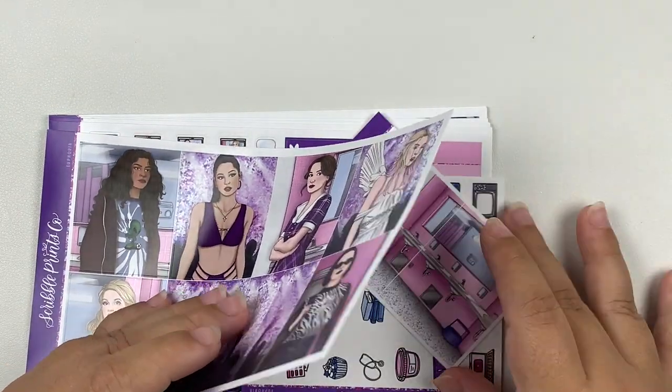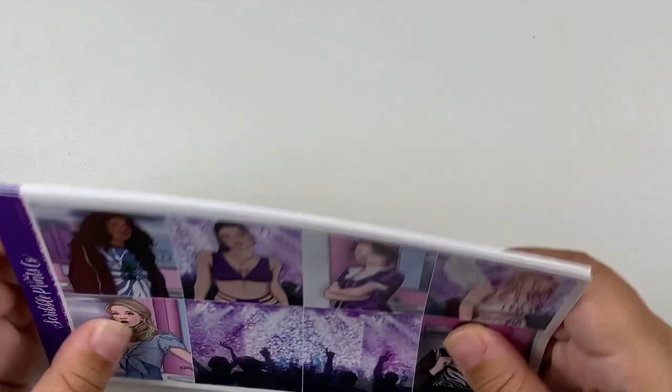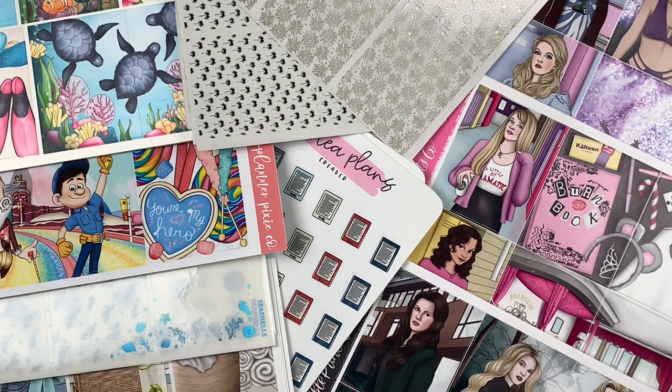And that is it for this haul! I'm going to take a second to gather everything together and wrap this video up. There you guys have it — that is almost everything from this haul; I obviously couldn't fit everything on screen. I hope you guys enjoyed this video. As always, I'll have all the shops featured linked in the description box below, as well as any coupon codes. Please don't forget to like, comment, and subscribe, and I'll see you guys in my next video. Bye!